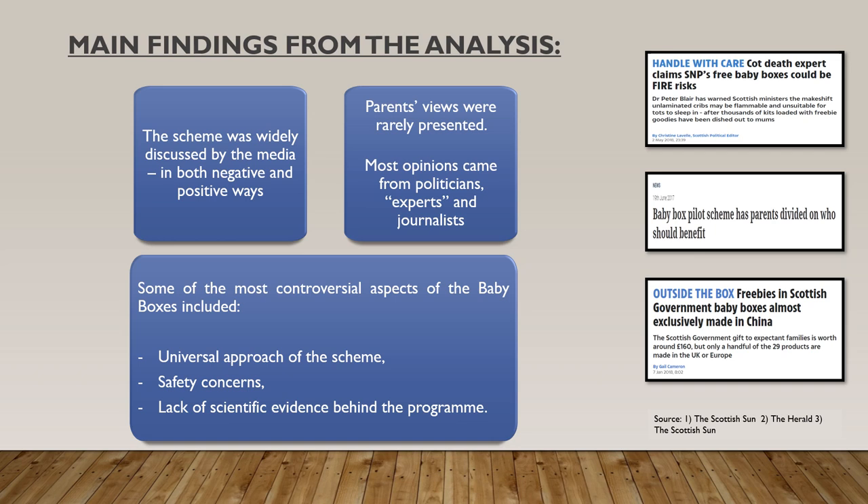Generally speaking, parents' views were rarely presented, if at all. Most opinions reported by the media came from politicians, experts and journalists. These experts included medical professionals, academics and representatives of cot death prevention charities. Some of the most controversial aspects of the baby boxes included the universal approach of the scheme, the safety concerns which were mostly related to promoting the cardboard box as a safe sleeping space, and the lack of scientific evidence behind the baby boxes.